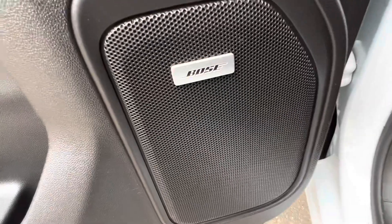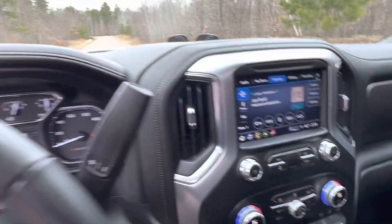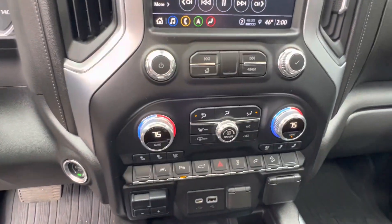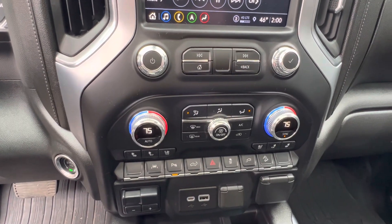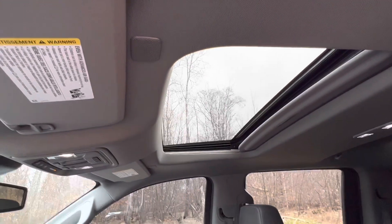You have your controls for your seats. It comes factory with the Bose speakers, heated seats, and cool seats. It has navigation, lane merge assist, climate control, and a moon roof. Pretty well loaded up, this one is.